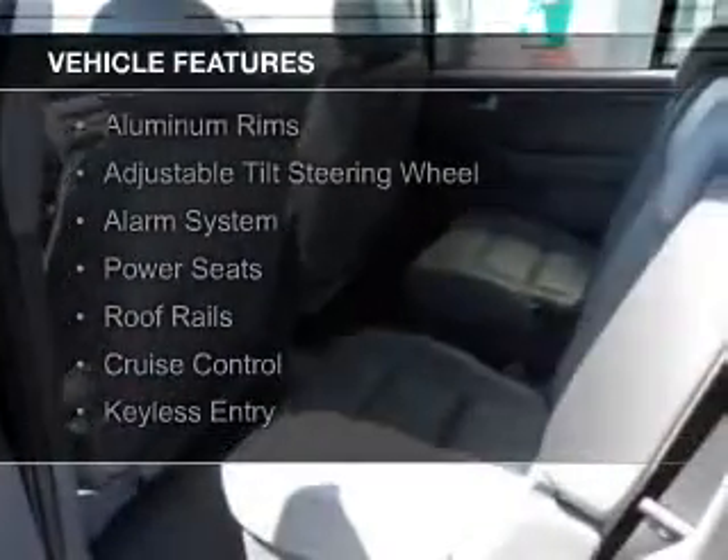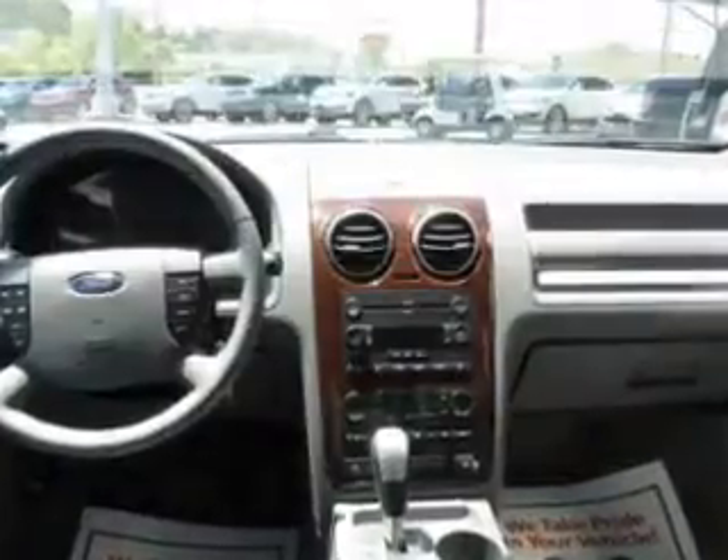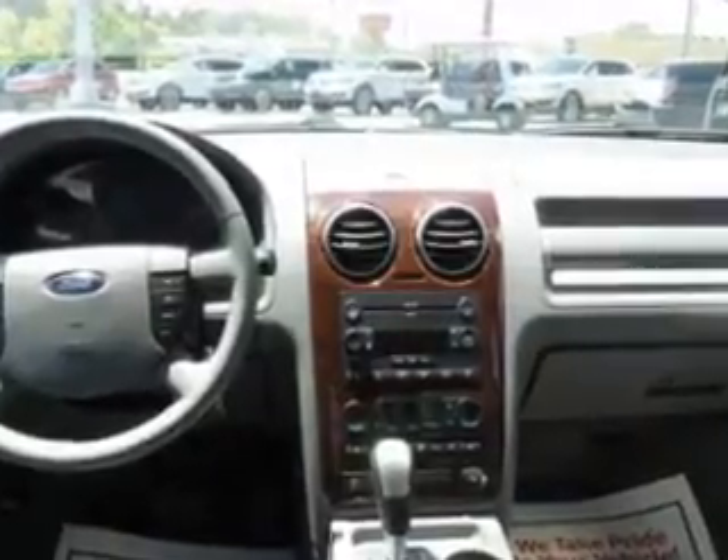The features include heated steering wheel, heated seats, steering wheel controls, aluminum rims, an adjustable tilt steering wheel, an alarm system, power seats, roof rails, cruise control, and keyless entry.